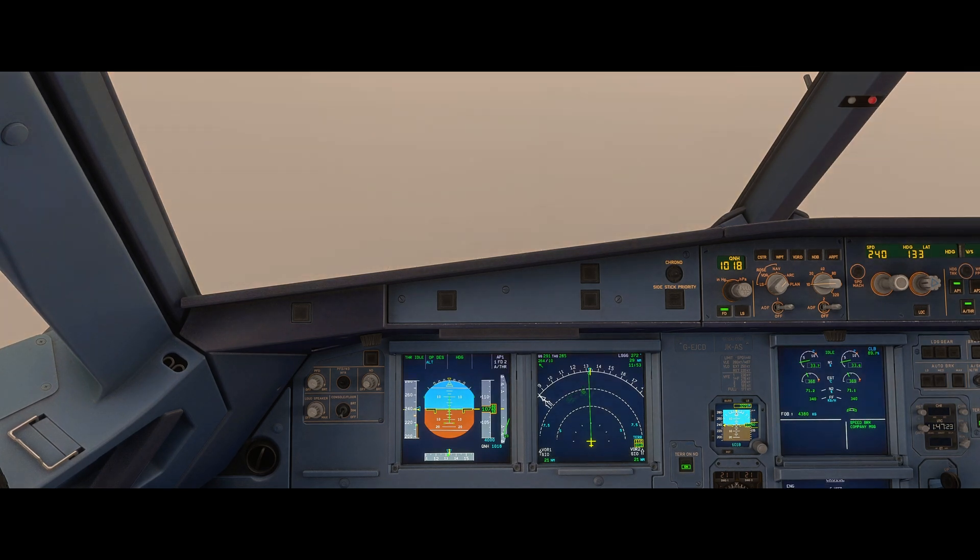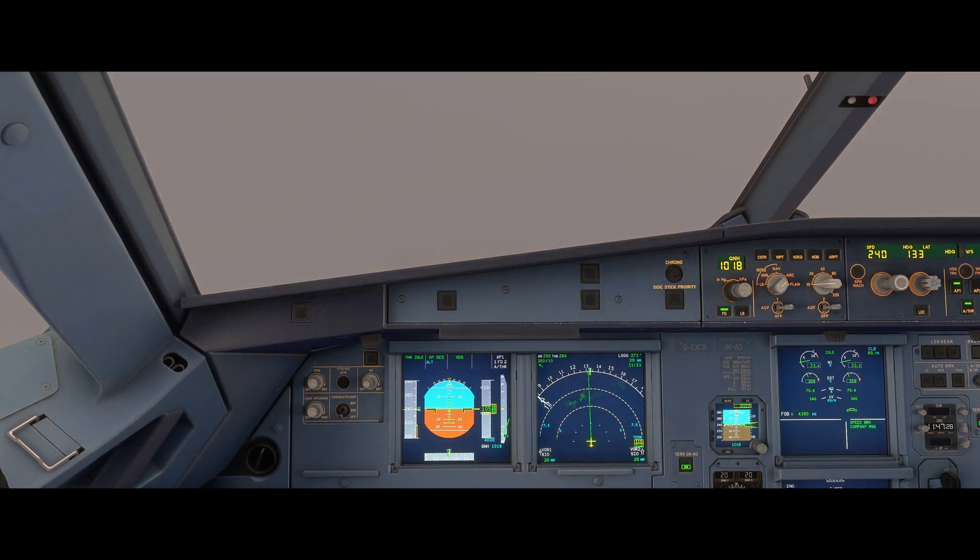It has a look-ahead capability. The system can predict potential conflicts with terrain ahead of the aircraft's current flight path and provides timely alerts to the flight crew to avoid controlled flight into terrain.